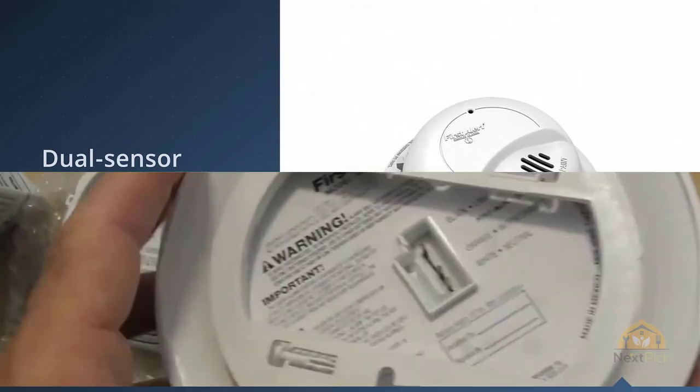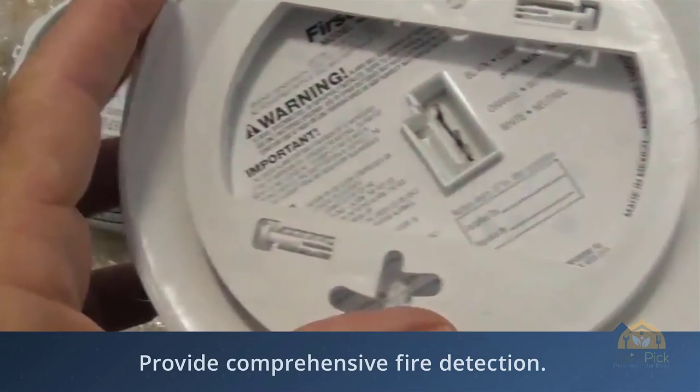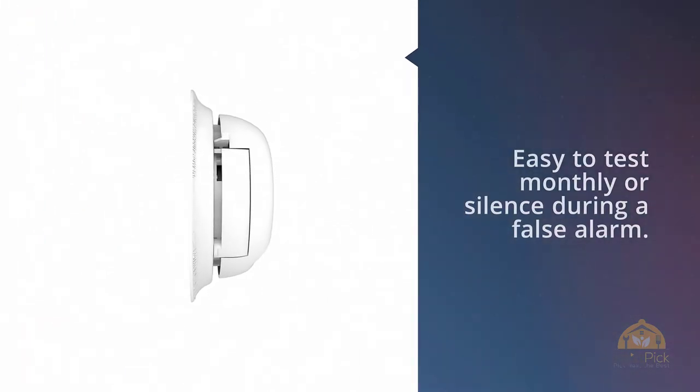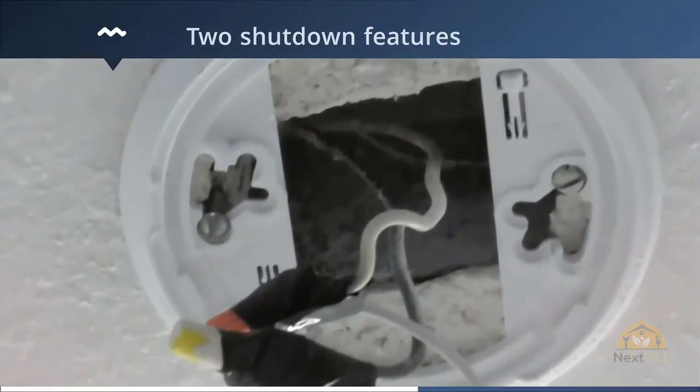This alarm's dual sensor technology will detect smoke from both smoldering and flaming fires, and maybe the occasional burnt piece of toast. It also features Opti-Path 360 patented technology, which means air or smoke can enter the device from all sides.